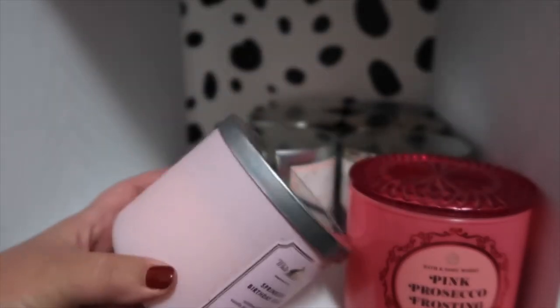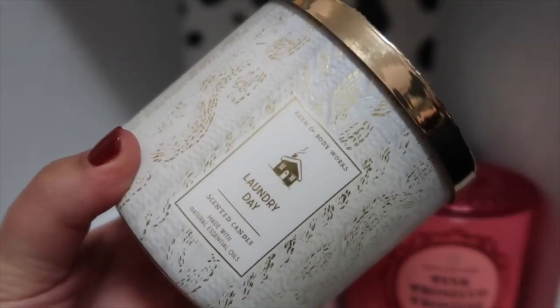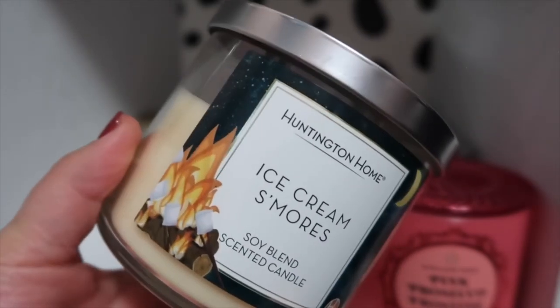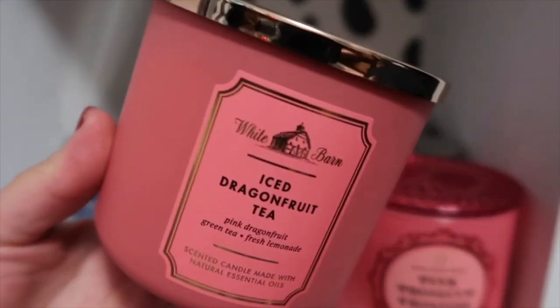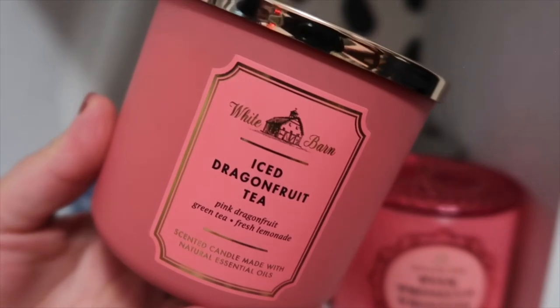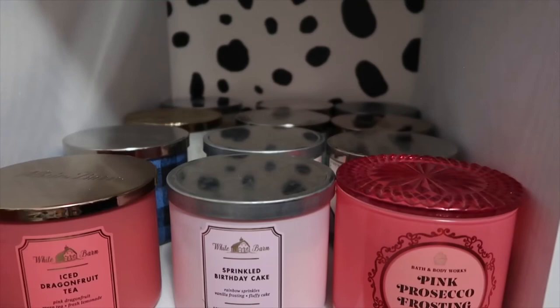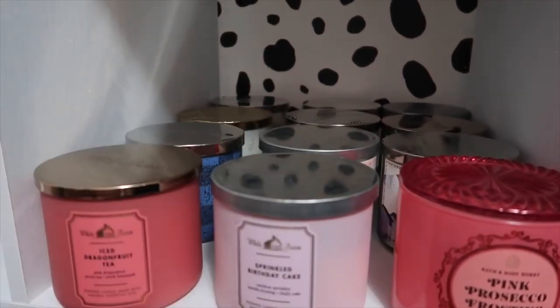Sprinkled Birthday Cake — a classic birthday cake scent. This is Laundry Day. This is a Huntington Home candle called Ice Cream S'mores and this one's really sweet and good as well. This is Berry Spritzer — that was also a SAS find for me. Dragon Fruit Tea, like an Ice Dragon Fruit Tea — like a Starbucks type of drink.